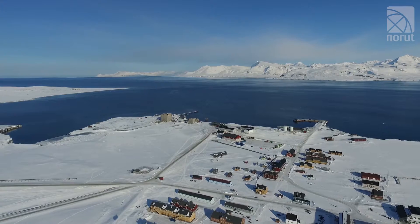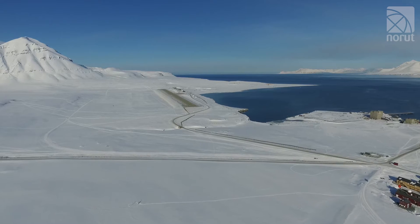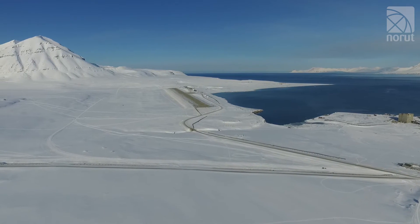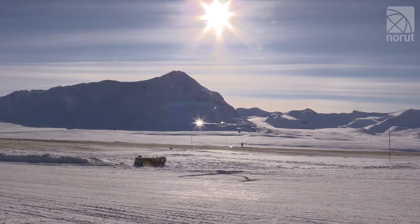Welcome to Ny-Ålesund on Svalbard. Here we are on a campaign where we are measuring sea ice and icebergs using drones. Ny-Ålesund is at the very tip of Spitsbergen at 79 degrees north and has a high Arctic climate. Here we test out the future technologies for surveilling both icebergs and measuring sea ice.